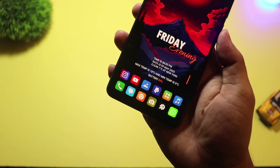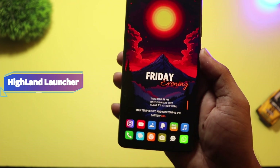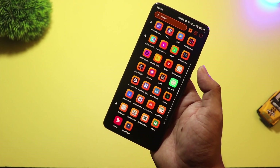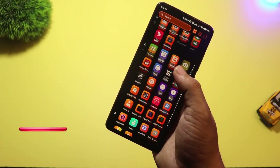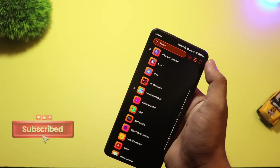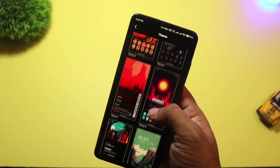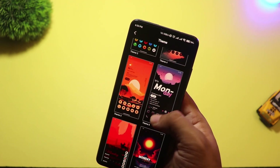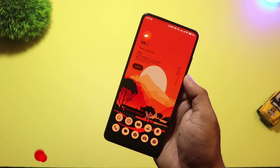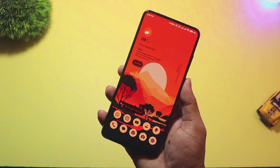At number 8, we have Highland Launcher. This launcher is designed for a clean and calm user experience. The interface is super minimal, perfect for users who like a neat and distraction-free setup. You get smooth scrolling, a smart app drawer, and widgets that blend naturally with your wallpaper. It also supports dynamic theming, so your phone matches your wallpaper colors, just like Material U. Great for people who love simplicity but still want that modern Android feel.